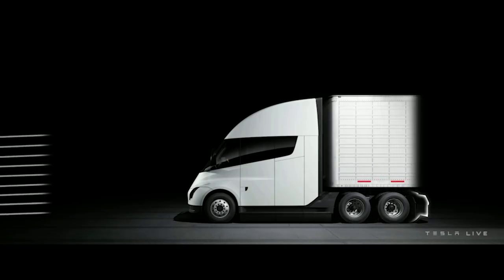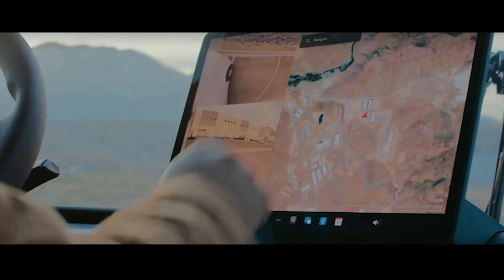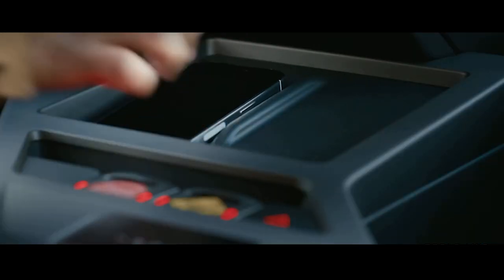The Tesla Semi outperforms the Mack Anthem in performance, payload, speed, interior, technology, economy, and operational costs. How then is the Tesla Semi's electric motor more potent than the Mack Anthem's?